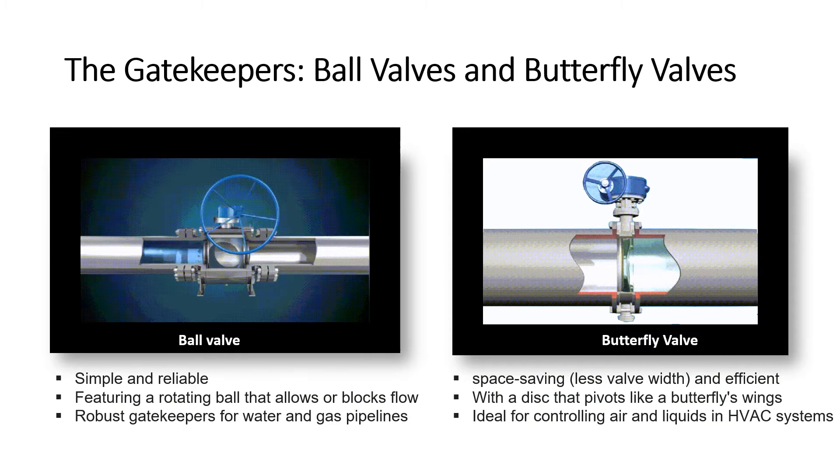Imagine a mighty gatekeeper controlling the flow of a river — that's the power of ball and butterfly valves. They're the workhorses of the valve world, offering robust control and effortless operation. Whether it's keeping your home cool or delivering gas to your city, these valves are the silent heroes behind the scenes. Ball valves are simple and reliable, with a rotating ball that allows or blocks flow — robust gatekeepers for water and gas pipelines.